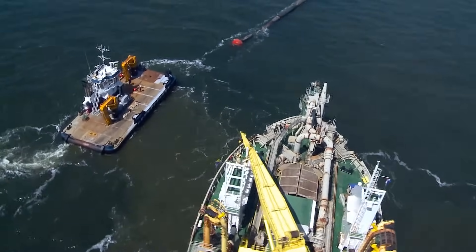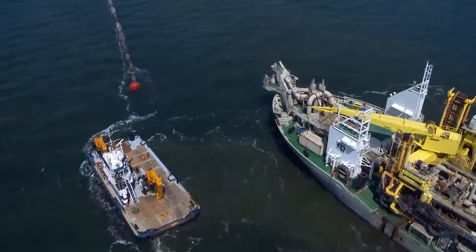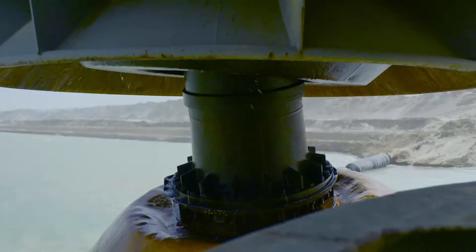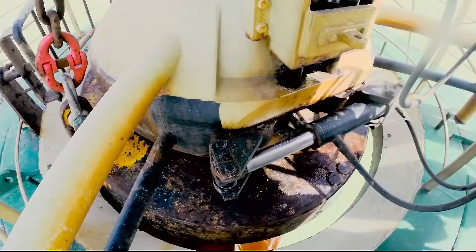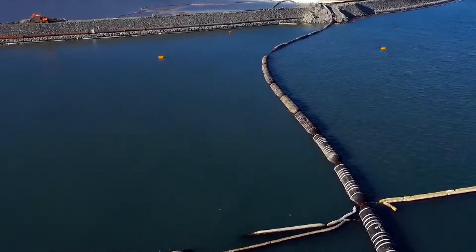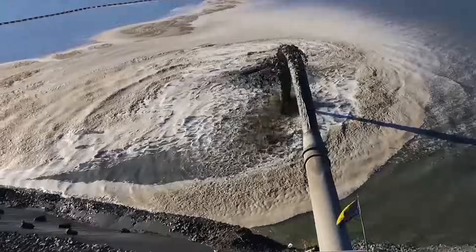Another discharge method consists of pumping the sand ashore by floating or sunken pipelines. This approach is used for example in land reclamation or coastal protection projects. The sand is pumped through floating pipelines into the reclamation area.